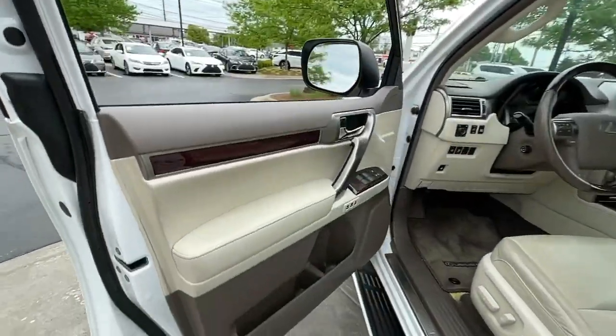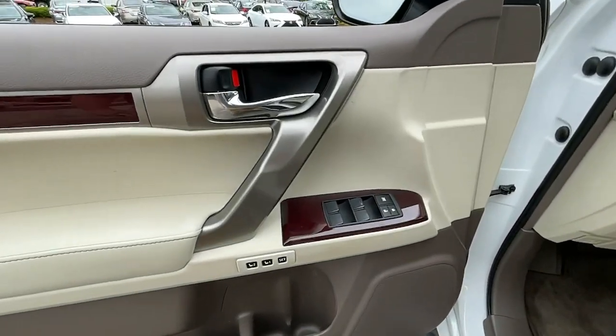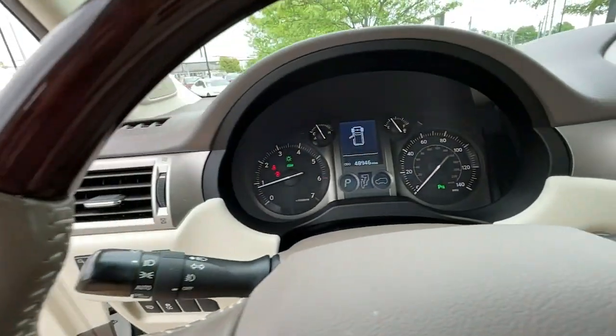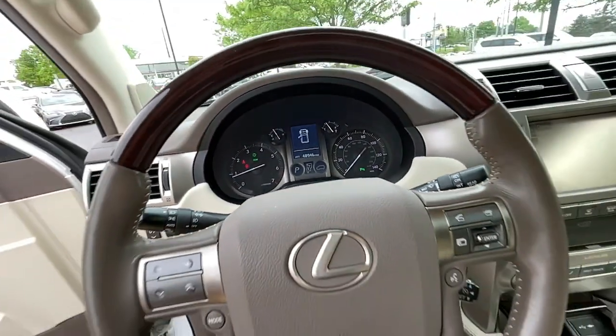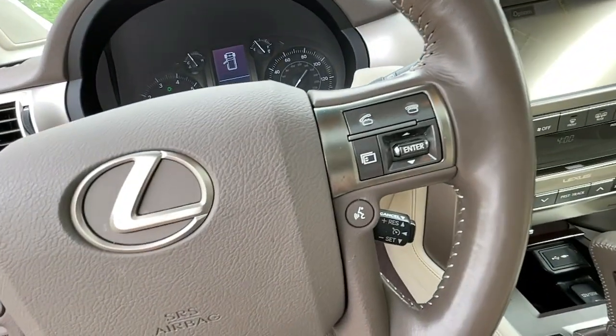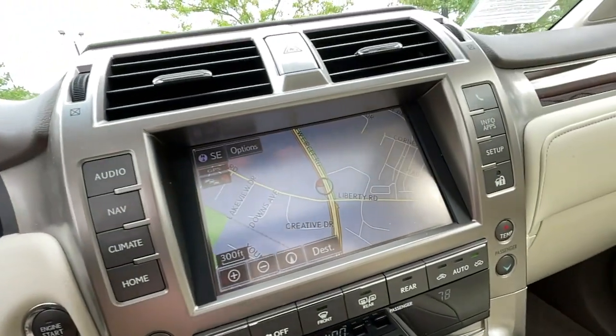The following are some of this vehicle's highlighted options: third-row seat, heated driver's seat, keyless entry, fog lamps, heated mirrors, satellite radio, iPod, MP3 input, cooled driver's seat, sunroof, and keyless start.